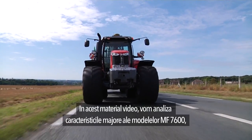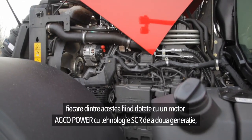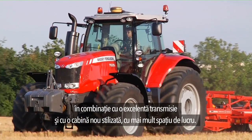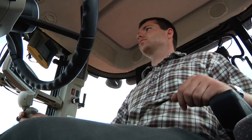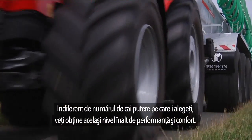In this video, we'll look at all the great features of the MF7600 models, each of which is fitted with an AGCO power engine combined with SCR Generation 2 technologies, with excellent transmission and a brand new cab and workspace. Whichever horsepower you choose, you'll get the same high level of performance and comfort.